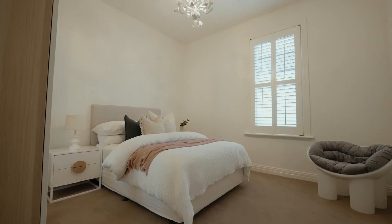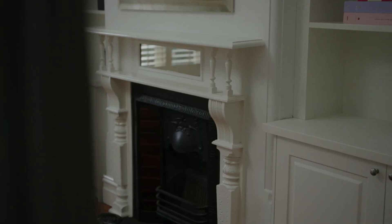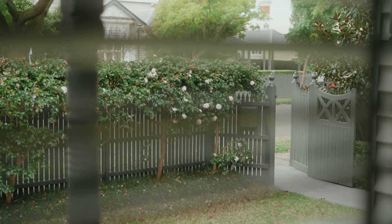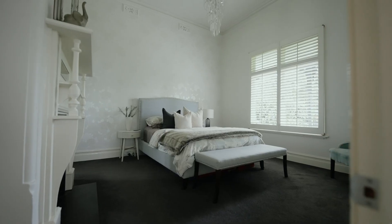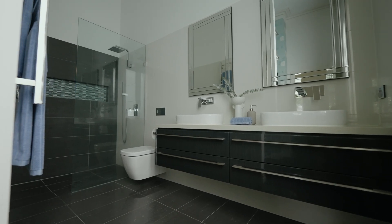Back inside, three large principal bedrooms — one with front veranda access — are serviced by a centralised main bathroom boasting both a bathtub and a shower, illuminated by abundant natural light and offering views of the rooftops and a palm tree. Meanwhile, the master suite, positioned to overlook the front garden, features a generous walk-in robe and dual sink ensuite.